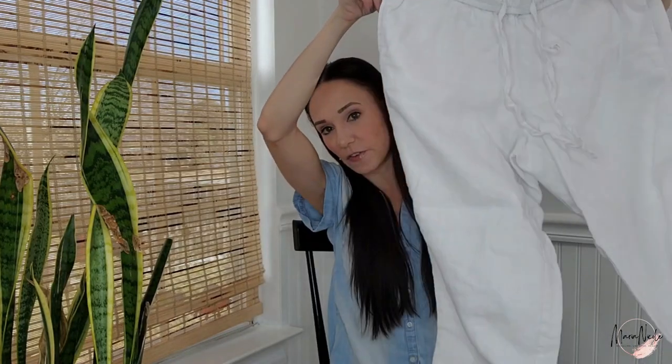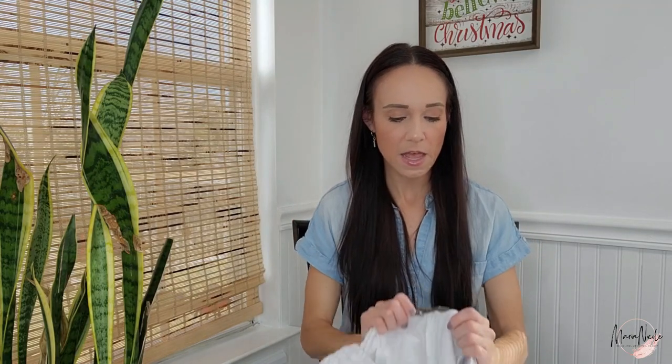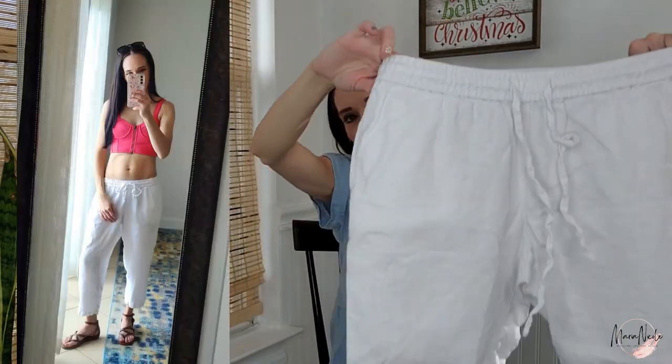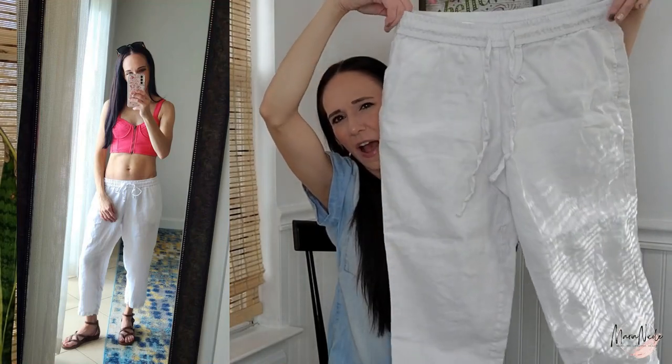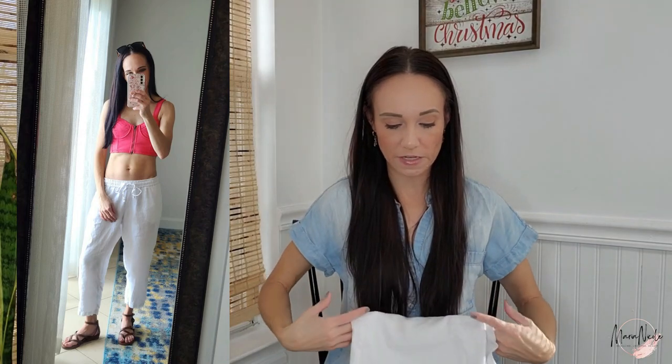The next thing is some 100% linen white pants. I figured these are great for the beach, paired with a cute crop top or tank top. These are Tommy Bahama — when I'm done with them, I'll probably get $20 to $25. I'm guessing these will sell on eBay; that's where most of my Tommy Bahama stuff tends to sell. Hopefully going into spring and summer, linen will start selling really well — right now I'm selling a lot of wool and cashmere, but I'm expecting it to transition to linens and silks.